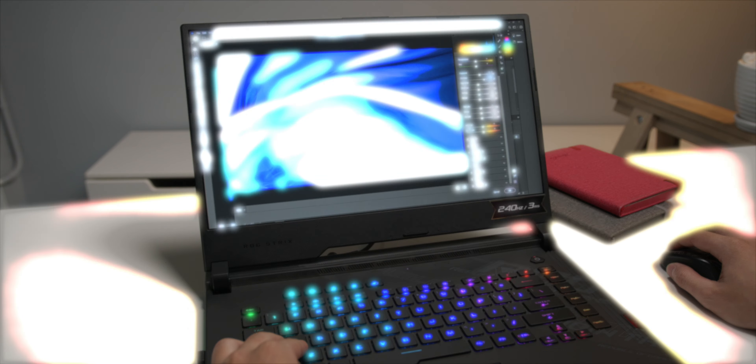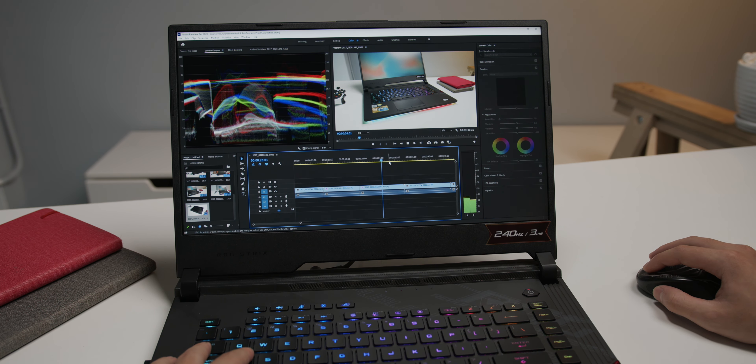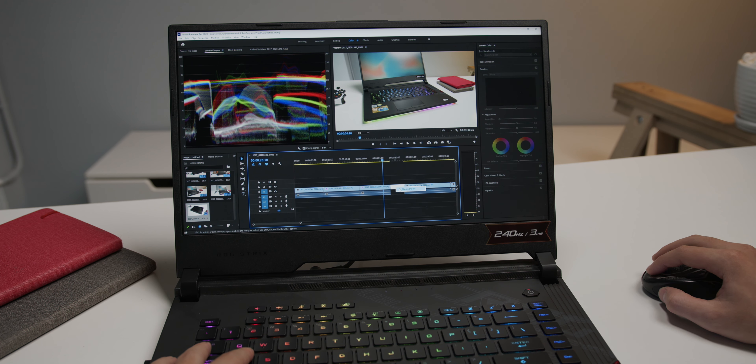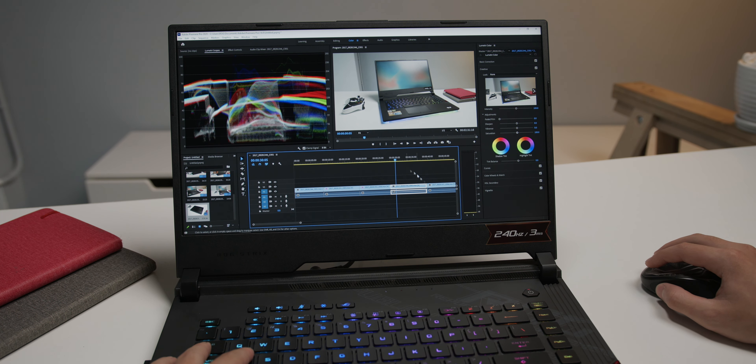It feels so much more stable. For the last week or so, our editors switched from our PCs to this laptop to edit our 4K videos, doing animation work using Premiere and After Effects — and it works so smoothly.